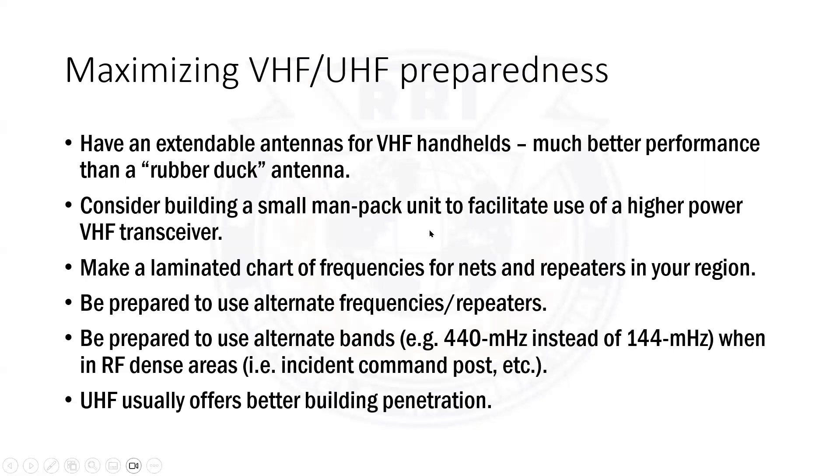In RF-dense areas like an incident command post with fire, police, public works, railroad officials, and utilities all communicating simultaneously, you run into the intermodulation problem. Each frequency added creates permutations — A plus B, A plus B minus C, A minus B plus C — and the noise floor increases. It's good to have an alternate band available in case desensing or intermod disrupts your VHF repeater frequency. A diversity of modes is essential to effective emergency communications planning and effective field deployment.